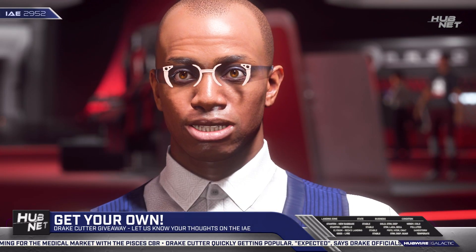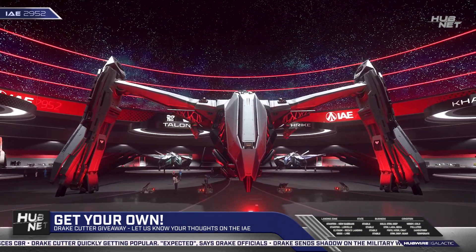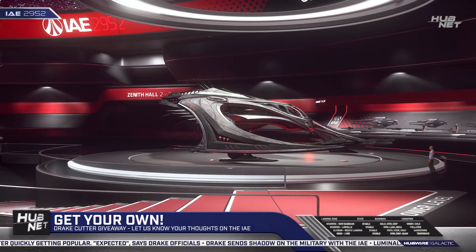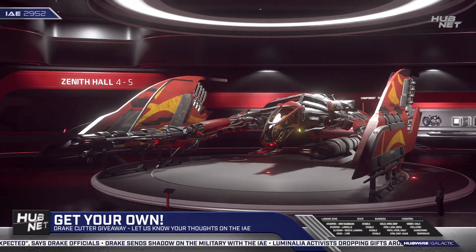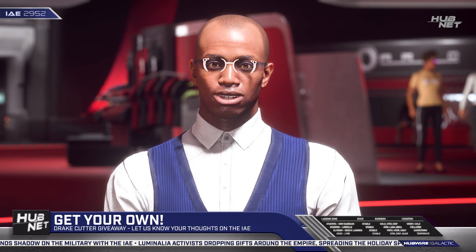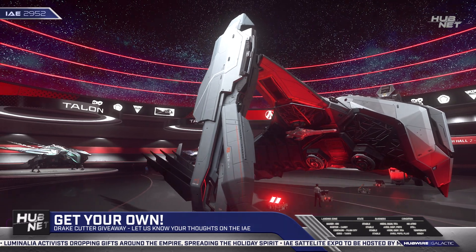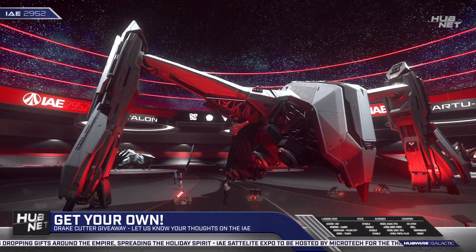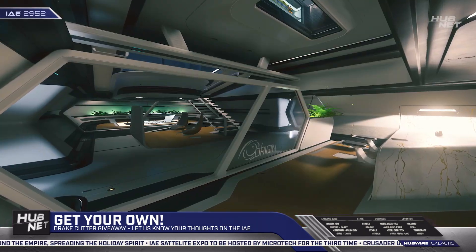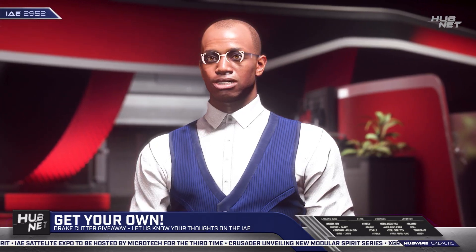Hesperia has always been charging outrageous prices for their alien designs. But every year, one of their ships makes an extra effort to stick out like a sore thumb. You guessed it — it's the Prowler. We know about the unusually hefty prices when it comes to alien ships, but it's absolutely ridiculous that an alien variant of a Cutlass Steel costs more than a luxury 600i able to accommodate several well-looked-after VIPs.